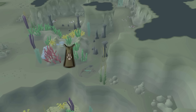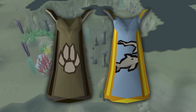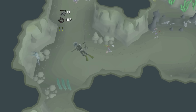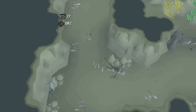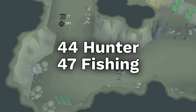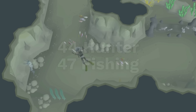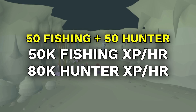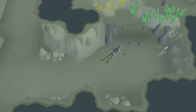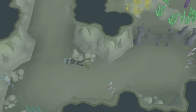The most efficient hunter and fishing method in the game is pretty underrated since not many people use it. Driftnet fishing is an activity where you chase fish into nets and you gain both hunter and fishing experience. It requires 44 hunter and 47 fishing to partake, and you can get 50k fishing while getting 80k hunter XP per hour at a low level. Since you're getting both at the same time, it's similar to getting either 100k fishing XP per hour or 160k hunter XP per hour, which is by far the fastest XP for both of those skills at that level.